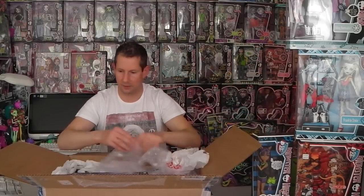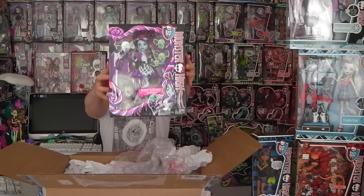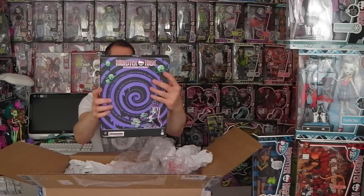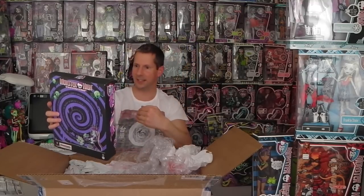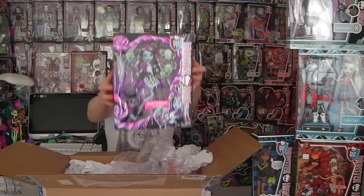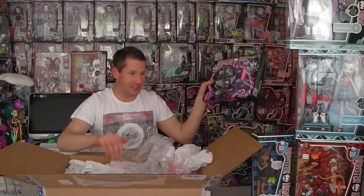Next we have — oh my goodness — it's Sweet Screams! This is Sweet Screams Abby and I'm just going to take her in because she is amazing. I haven't seen these yet and they're looking awesome. And there's another one in there too — now I have the whole Sweet Screams collection. I'm happy!